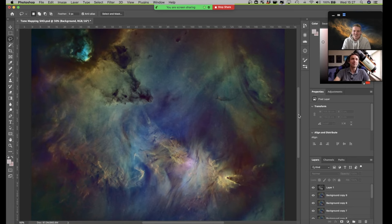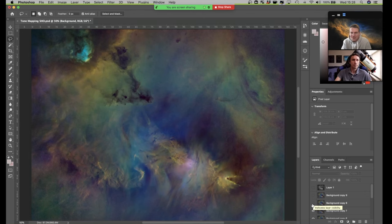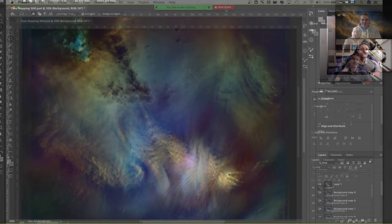Nick says it's unlike anything he's seen Russell do before - it's like a prism of color across the whole thing, really fantastic. Nick also does a hydrogen alpha luminance layer. They discuss the two completely separate approaches using the same data - Nick going into it worried they might both go with blue and gold, but the results are clearly very different. That's the great thing about astrophotography - you can edit it so many different ways with so many different color palettes, especially narrowband.